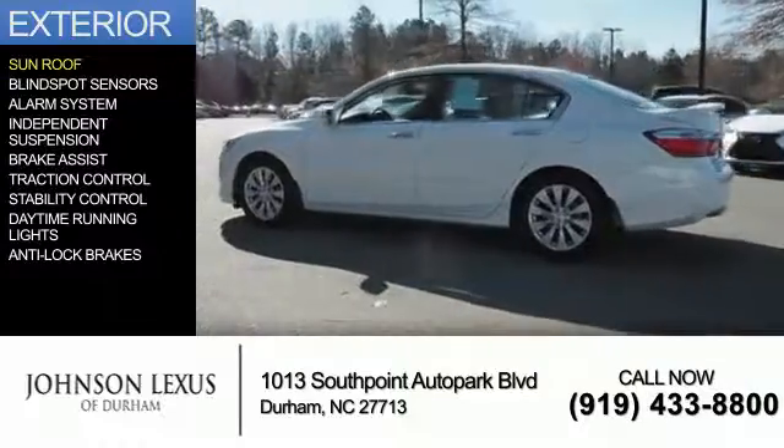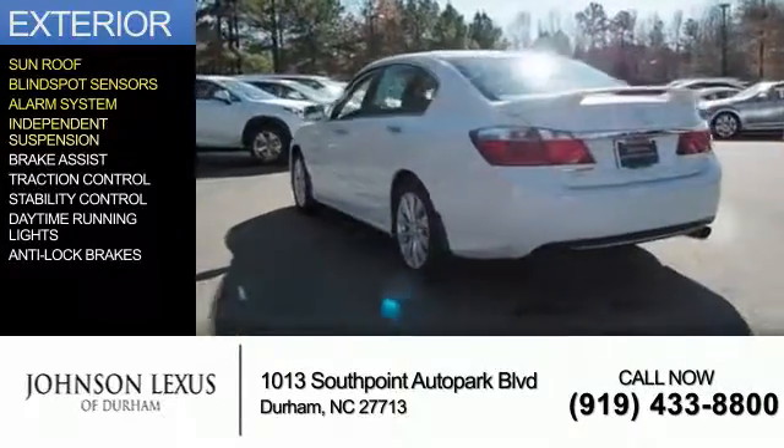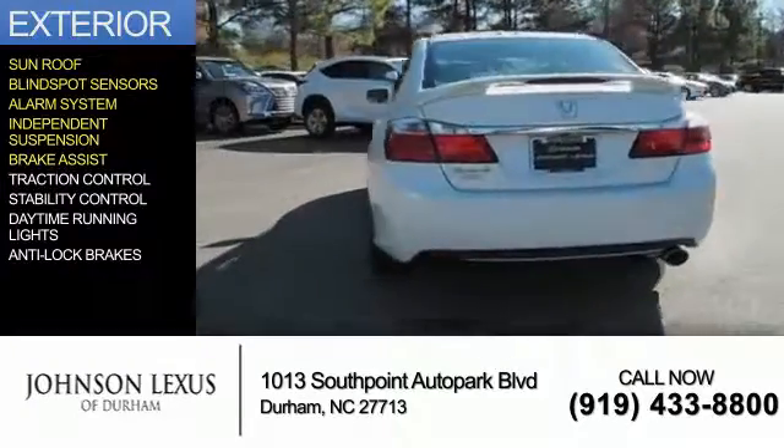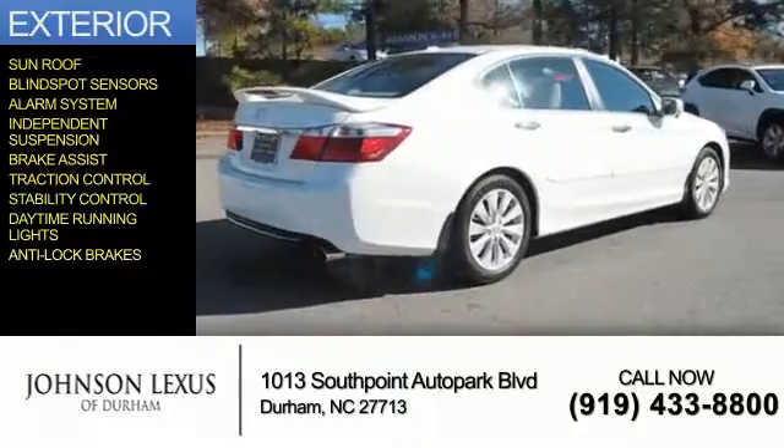The features include a sunroof, blind spot sensors, an alarm system, independent suspension, brake assist, traction control, stability control, daytime running lights, and anti-lock brakes.